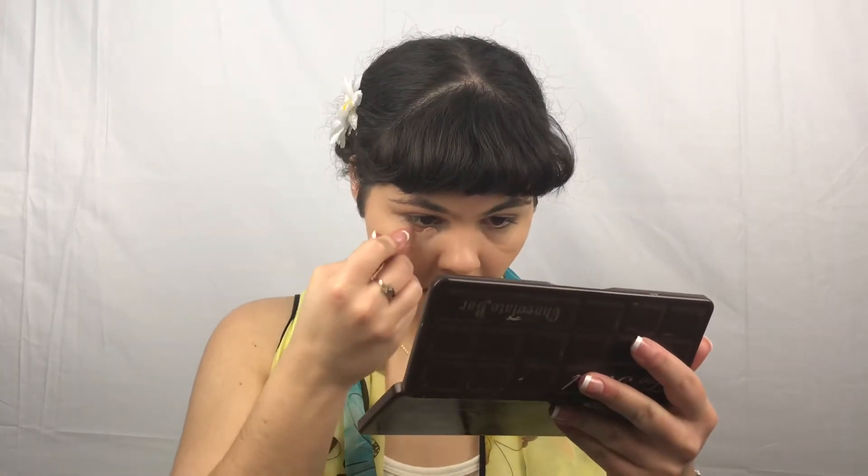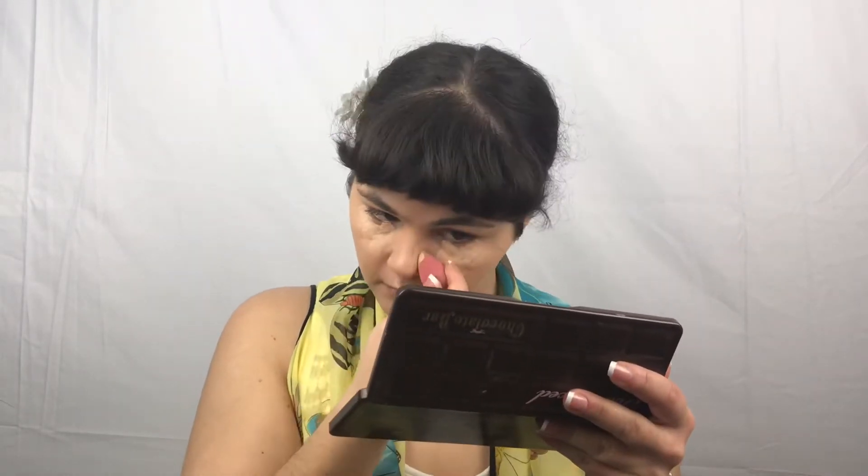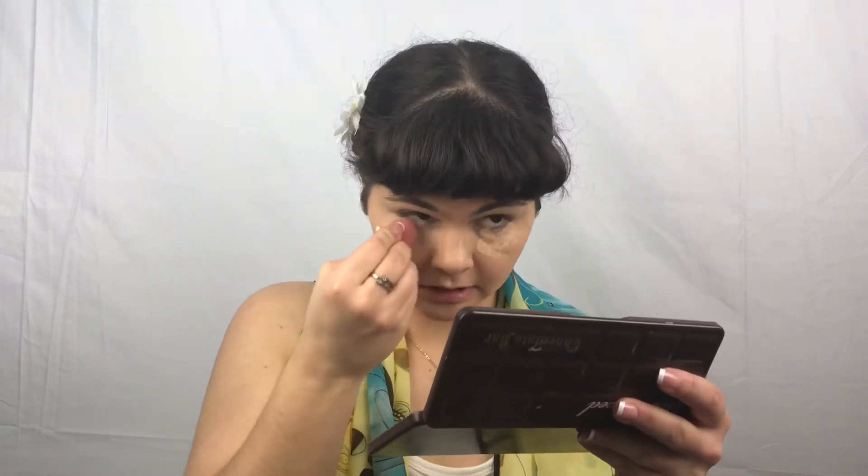I am just taking my Physicians Formula Insta Ready Full Coverage Concealer in the shade Light. This is a really good concealer, it is definitely one of my top favorites. You just want to take a little bit of that and use the adorable little sponge that came with it, using the smaller end to tap it on, then taking the rounder end and blending it in.